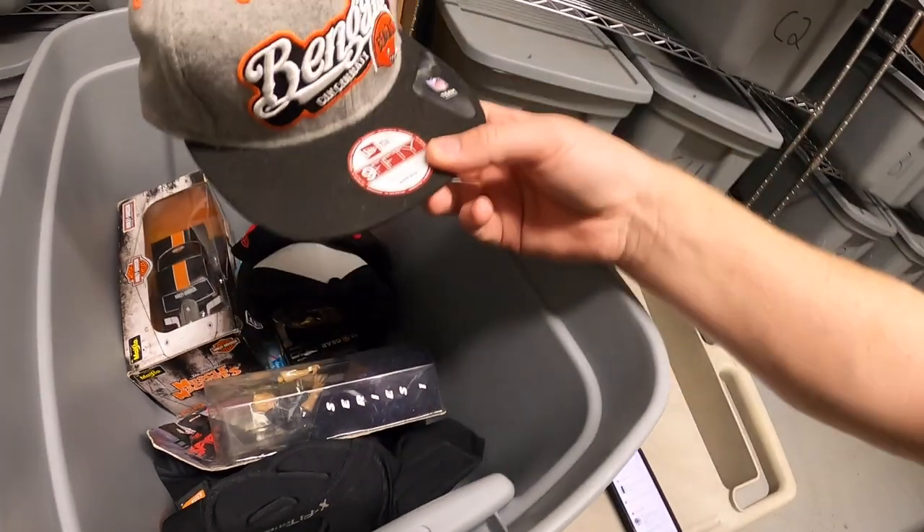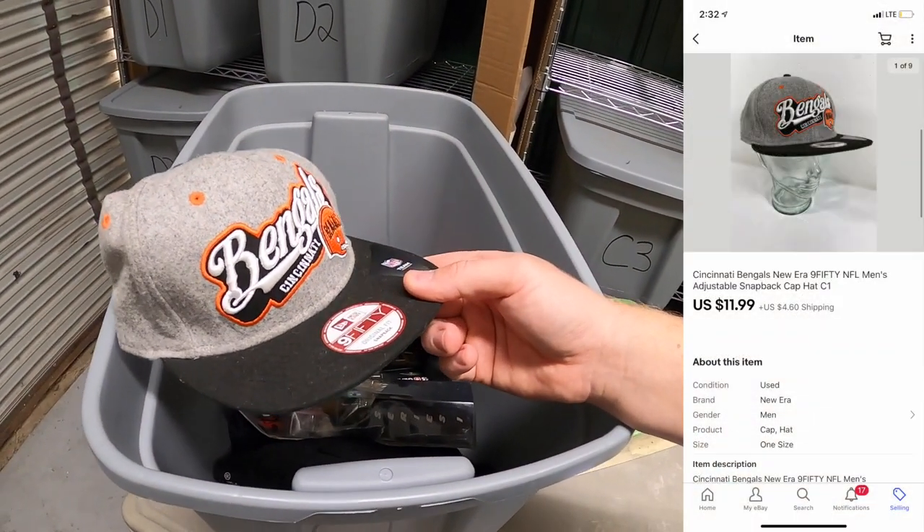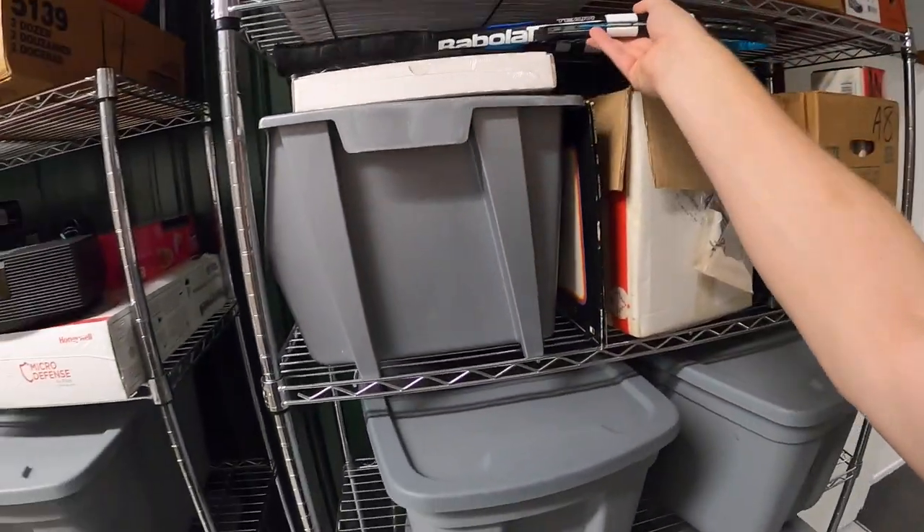The last thing we're pulling out of here is this Bangles hat. I picked this up two weekends ago for a dollar at a garage sale and it sold for $11.99 plus shipping.